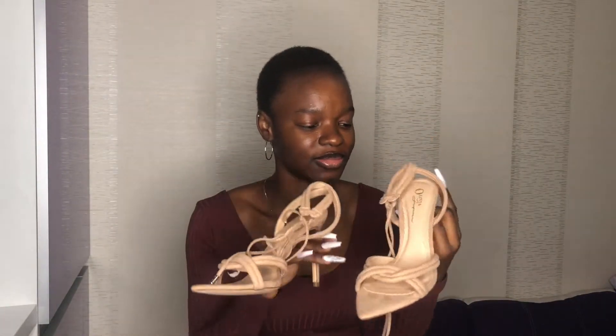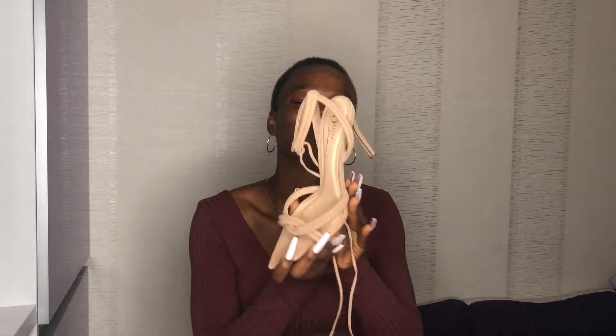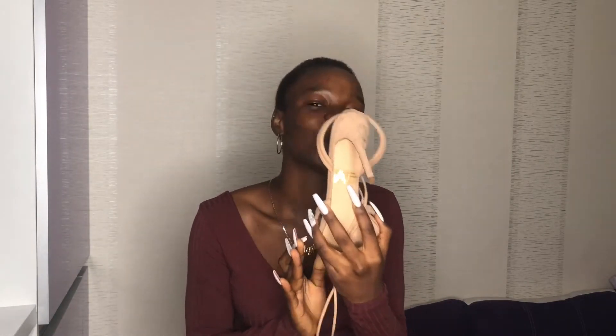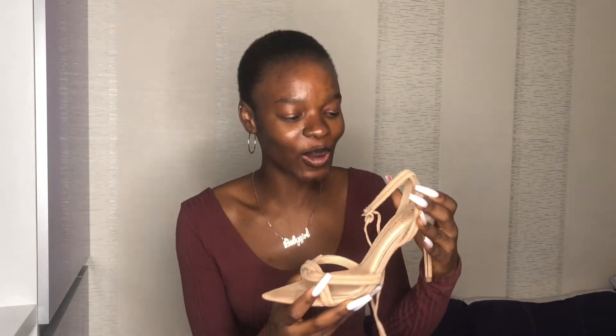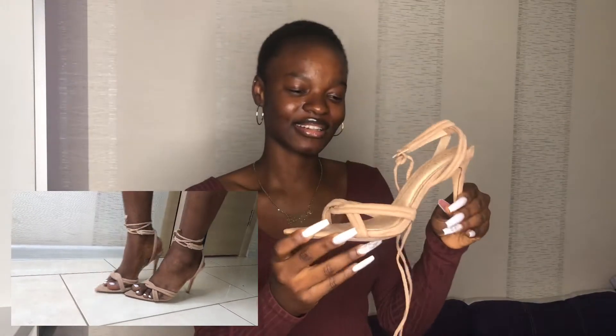So guys, first on the list we have my nude color heels. I got it from Fashion Nova, although I've not worn it before. This shoe is comfortable by the way. I wear size 40 European size, UK size 9, in case you are trying to surprise me. This is one of my favorite shoes although I've not worn it before. It's cute, it's so cute.